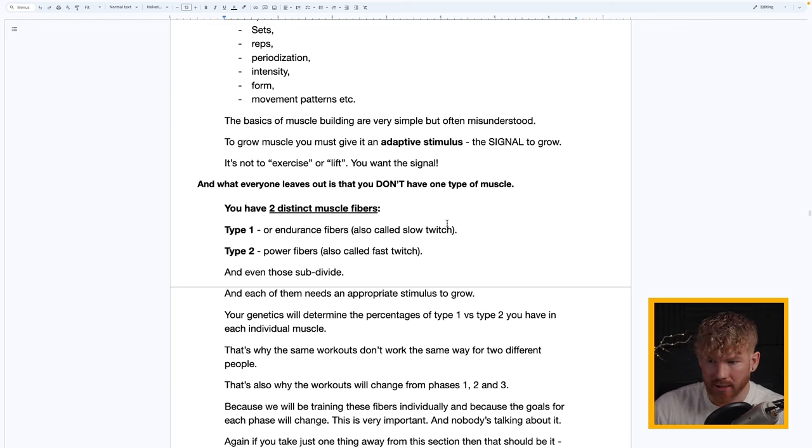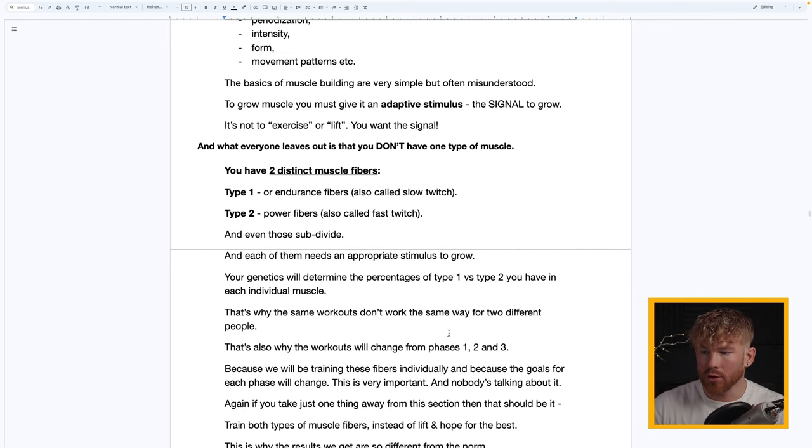Each muscle fiber type needs an appropriate stimulus to grow. Your genetics will determine the percentages of Type 1 versus Type 2 you have in each individual muscle — your calves are different from your shoulders, traps, and forearms. That's why Usain Bolt is incredibly jacked versus ultra-marathoners who are skinny and can't get jacked even if they want to. Those muscles get trained two distinct ways, and that's why the same workouts don't work the same way for two different people.